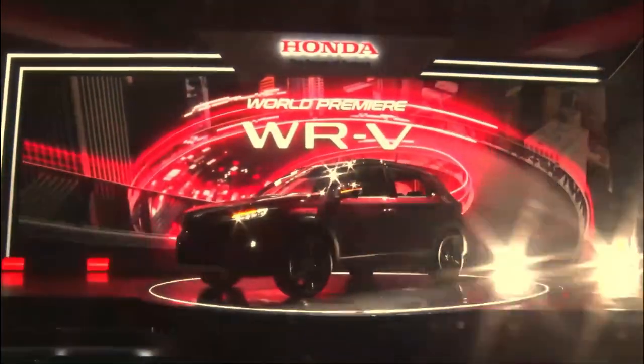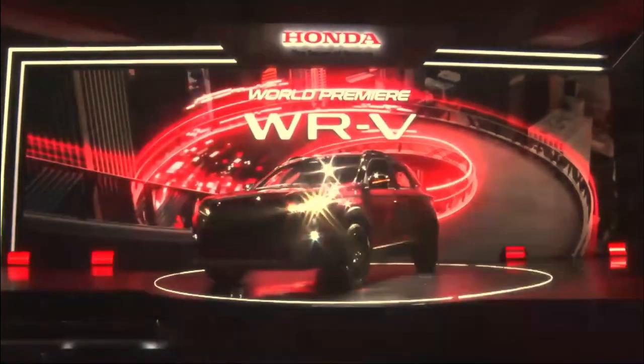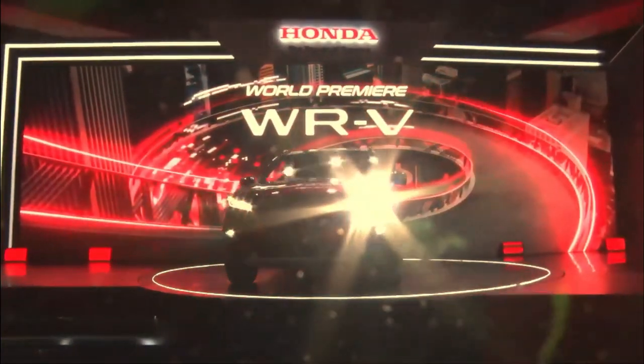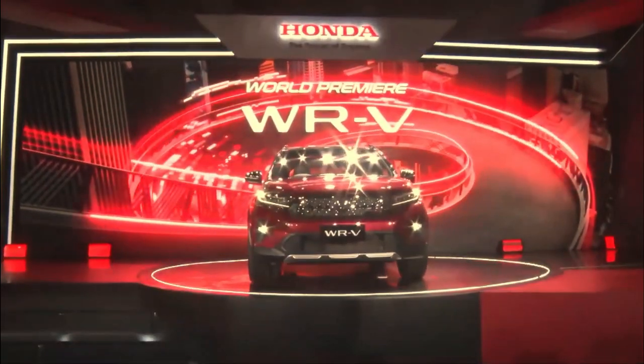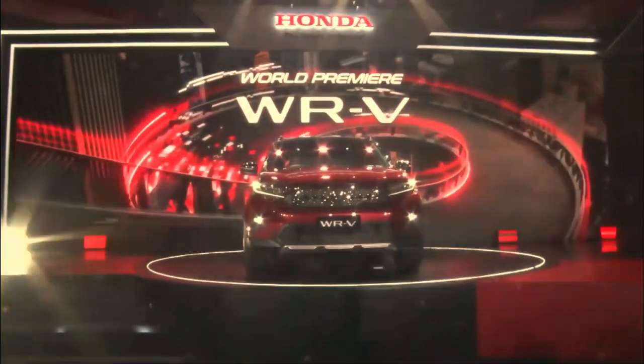Honda is releasing car after car, trying to fit into each and every primary market. So far, they've done a great job, and some of their cars dominate the market. Some cars are just being upgraded and made better, while others receive a complete overhaul. In the Indonesian market, Honda has announced the all-new WRV.